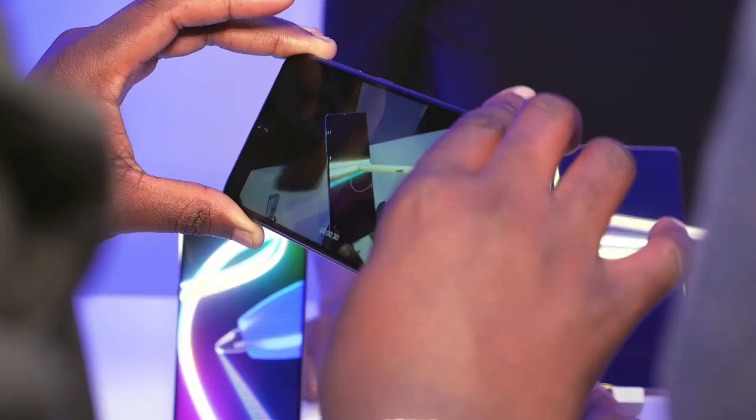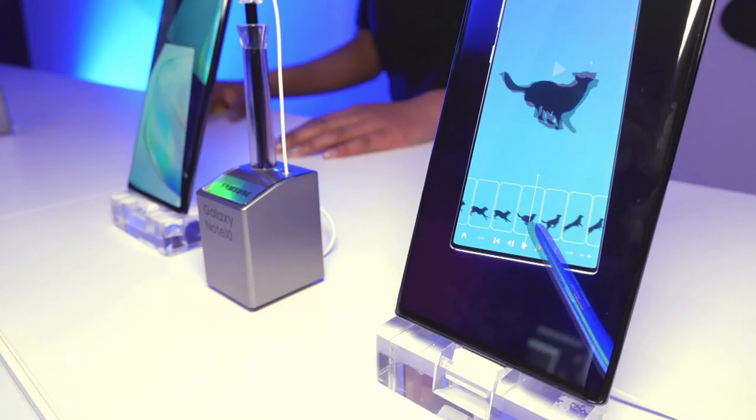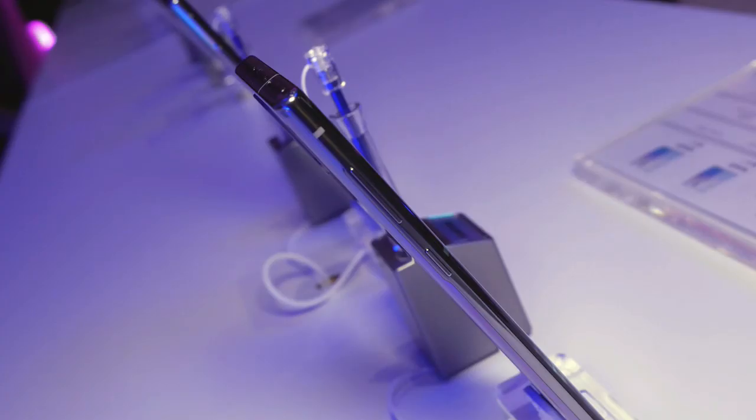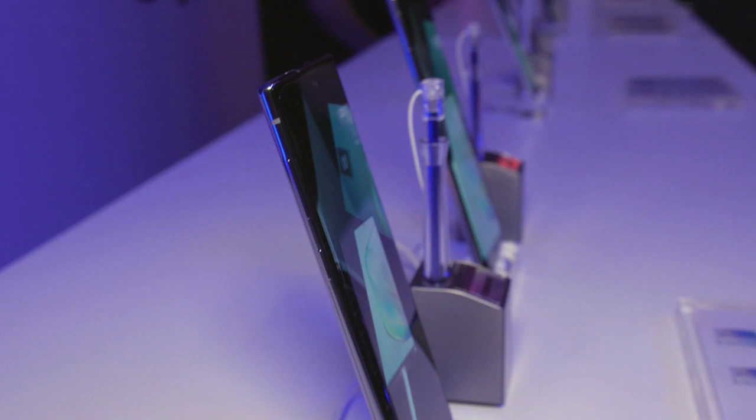We know that screen size is critically important, and different people have different views in terms of what size they're looking for. So we've got a phone that's a 6.3-inch screen, and we've got one that is a true mammoth of a device, a 6.8-inch end-to-end screen. The real estate that you have there for watching your movies, watching your TV shows — your content is just seamless, endless in that regard.